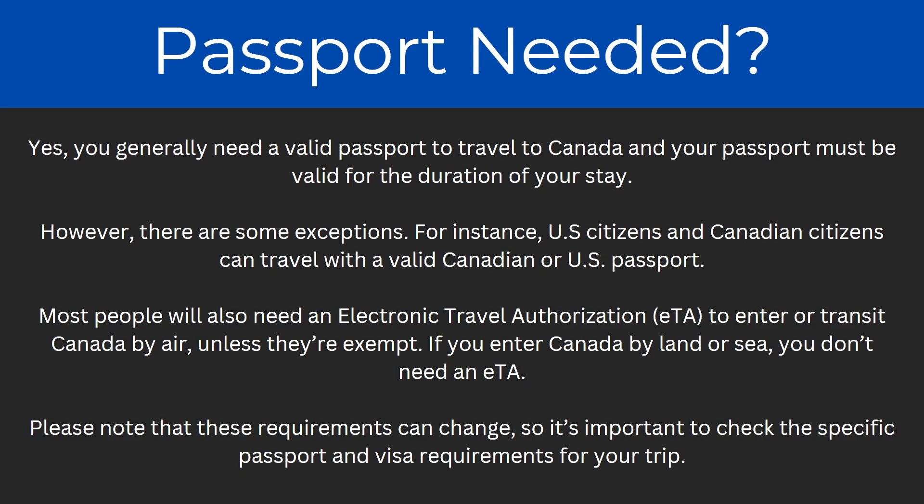Please know that these requirements can change, so it is important that you check the specific passport and visa requirements for your trip.